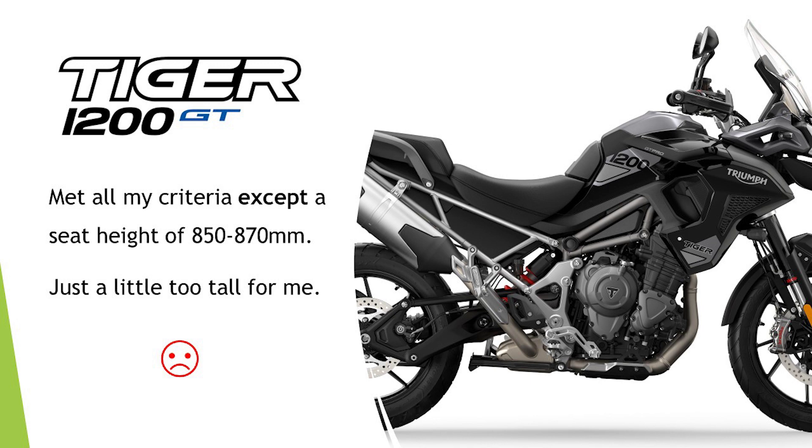I didn't want to lower the seat and compromise my seat-to-peg ratio. So it's with a heavy heart that I can't buy this bike — it's just too uncomfortable for me given my size. It doesn't look like there's going to be a low chassis version, and I'm not surprised — they did one in the last model and I reckon they sold them in very small numbers. From an engineering and commercial perspective, there probably isn't enough demand for that low chassis version. That's a shame, but that one's out for me too.